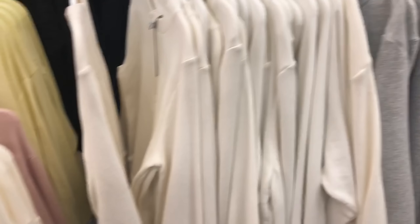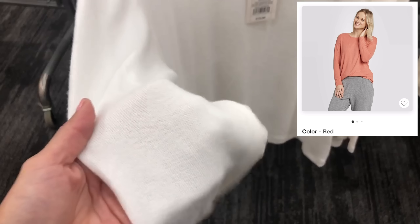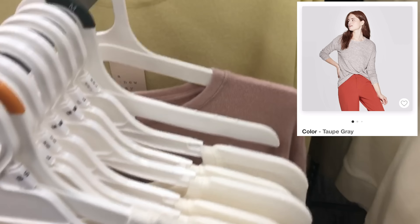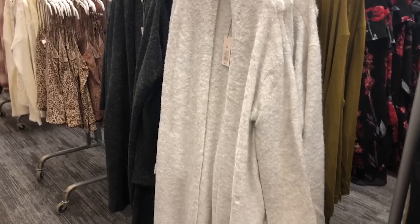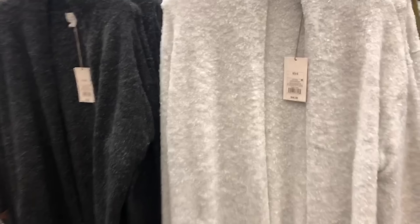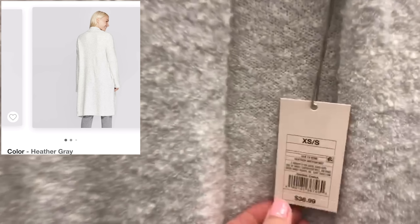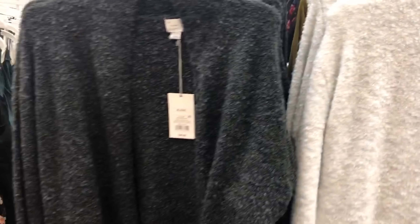This long sleeve is by the A New Day line and it's a really soft material — this one is $15. It comes in taupe, gray, black, burgundy, and this gorgeous light yellow. These A New Day long duster cardigans are more on the heavy side to keep you really warm through the rest of the winter weeks — these are $36.99, coming in light gray and dark charcoal.